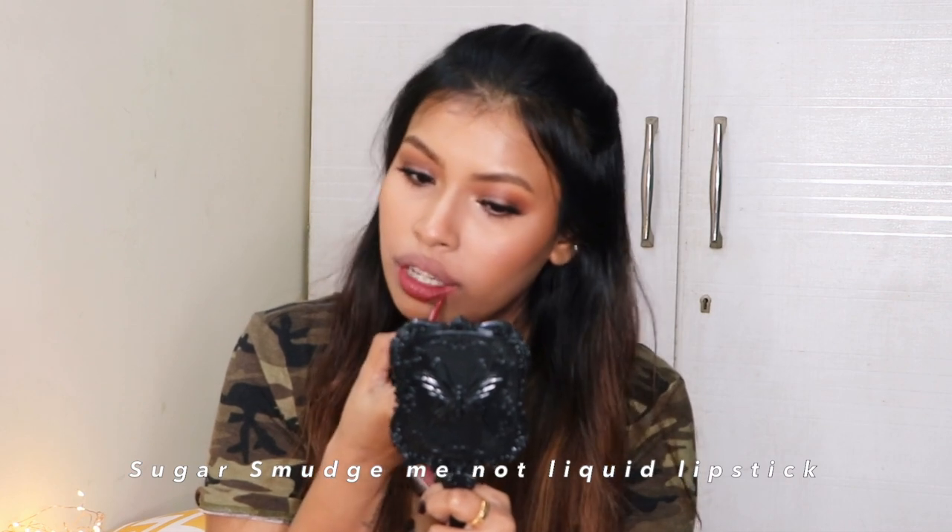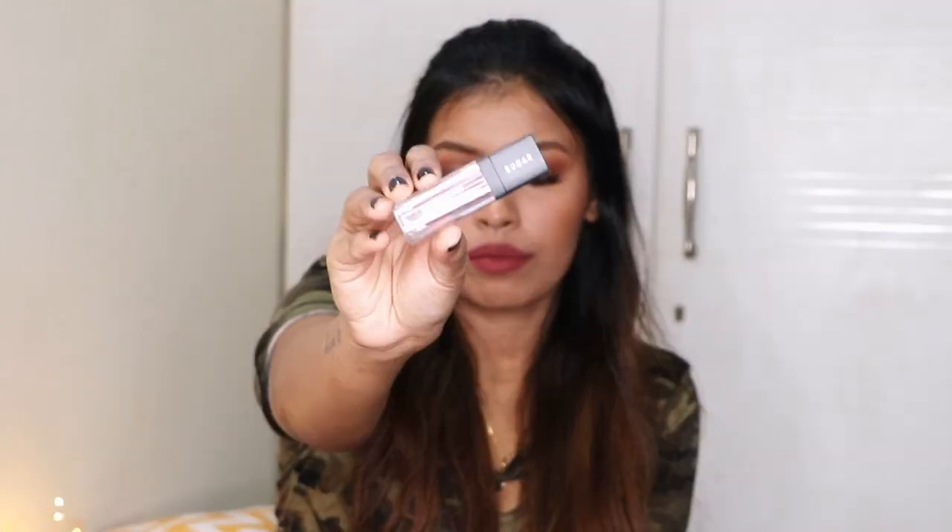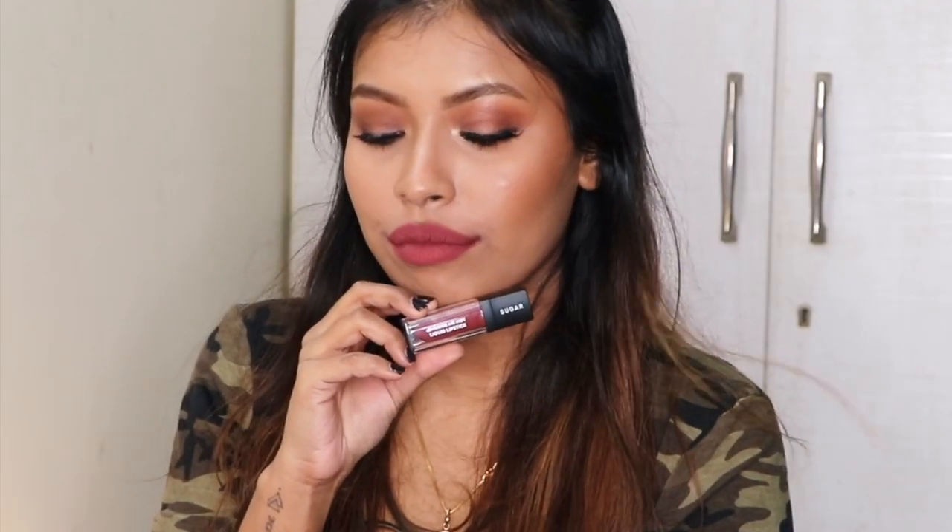The next shade is also for deep skin tone beauties — this is the Sugar Smudge Me Not Liquid Lipstick in the shade Stick Mystic. This shade was actually recommended to me by one of you guys, so thank you! On deeper skin tones it's going to look like a really beautiful nude color. One thing to keep in mind: Sugar Smudge Me Not liquid lipsticks are a bit on the drier side, so use a heavy-duty lip balm before applying. But if you can get past the dry feeling, it's such a beautiful shade.